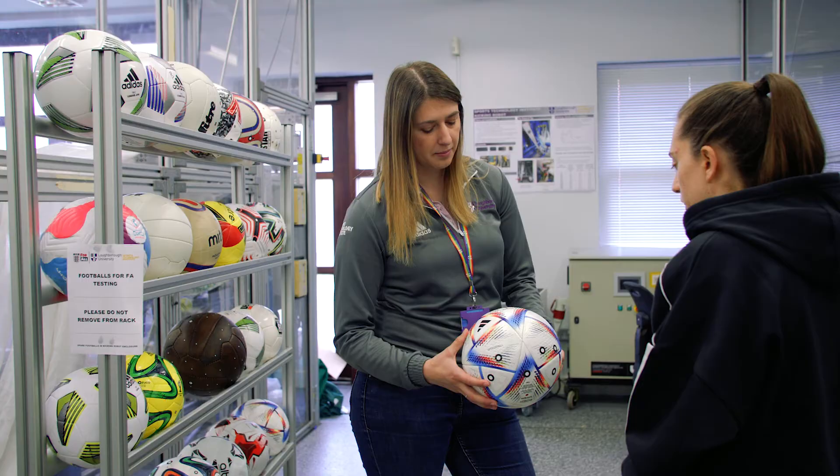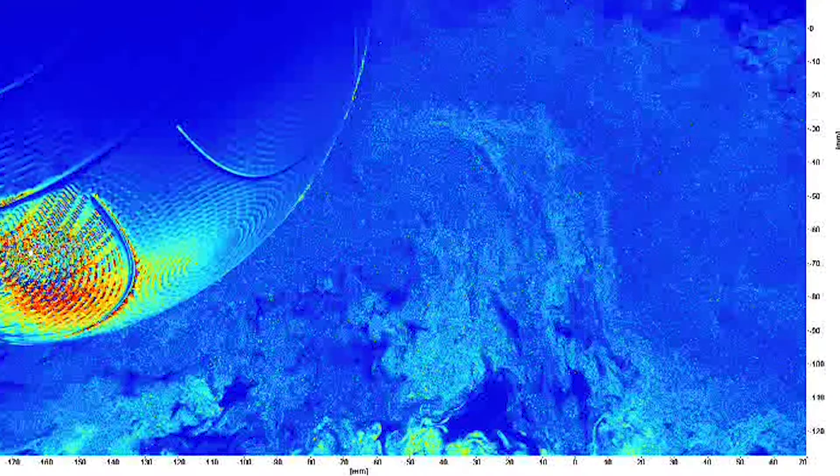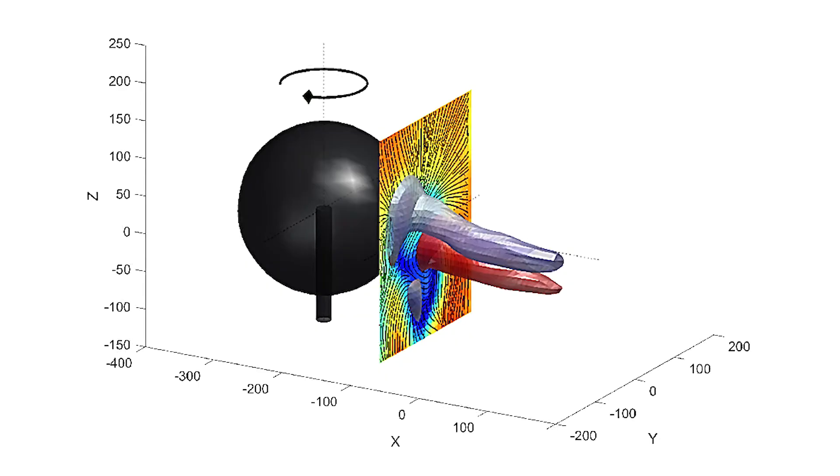Our work together led to a pattern of surface features to aid aerodynamic stability that was included for the first time in the 2010 World Cup ball. Our tomographic particle image velocimetry has really shone a light on the complex vortex shedding that takes place in the wake of a ball in flight.